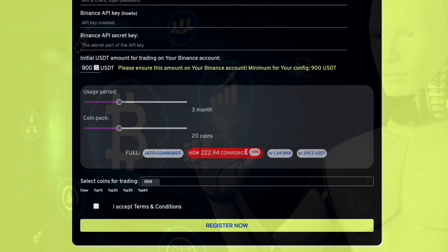After specifying parameters, choose a payment method for the bot, confirm the terms, then click the register button to complete the process. The project will provide a wallet address based on the chosen token to which you must send payment. At the moment, the project accepts payment in BNB, USDT, and CoinRobot tokens.